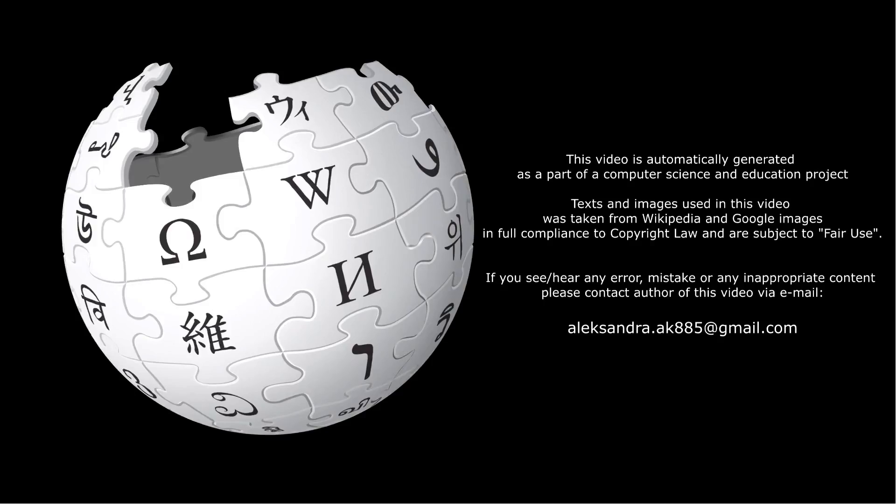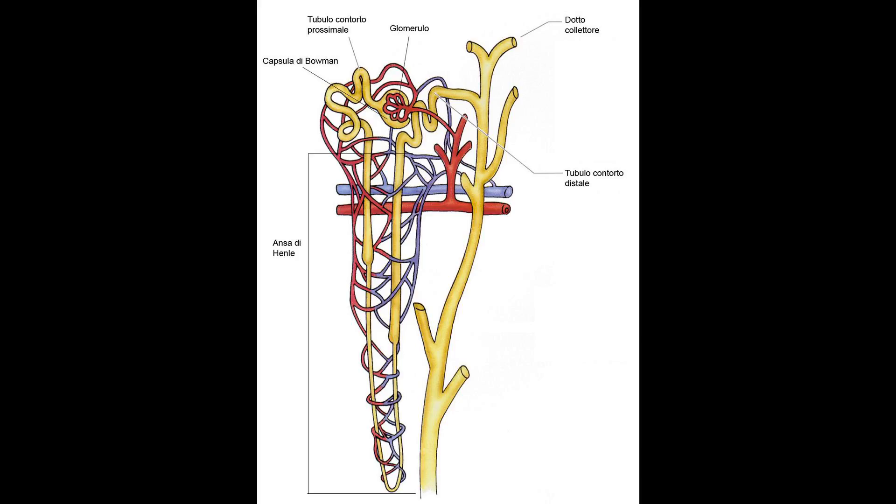Penguins have retia mirabilia also in the flippers and nasal passages. Seabirds distill seawater using countercurrent exchange in a gland with a rete mirabile.